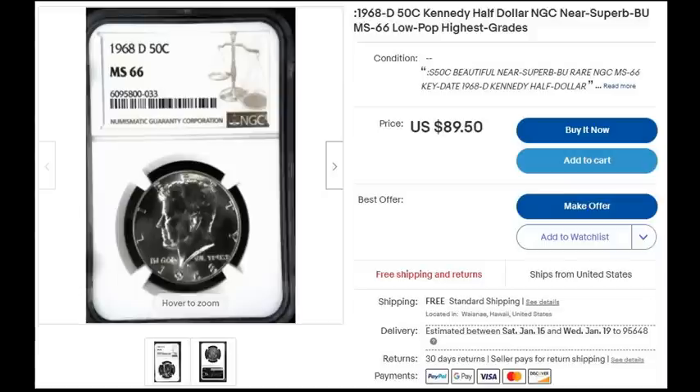Here's another one from the same seller: a 1968 D Kennedy half dollar, 'near superb BU MS-66 low pop highest grades,' offered for 90 bucks. Doing some research on the population reports through NGC's website shows 664 coins in MS-66, and then about another 150 graded finer than this. So again, not a low pop graded coin. 90 bucks is way too high for this — it's worth around $25 in MS-66. But again, that's just getting the keywords out there so more people will find their listings.